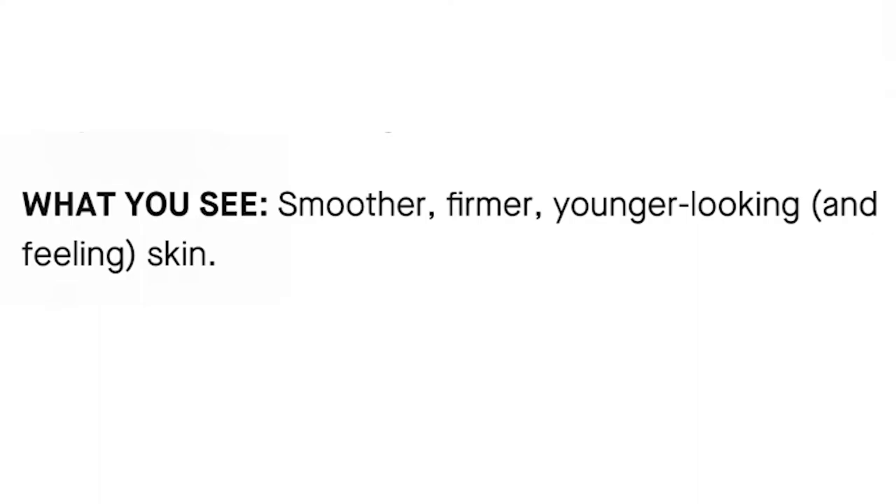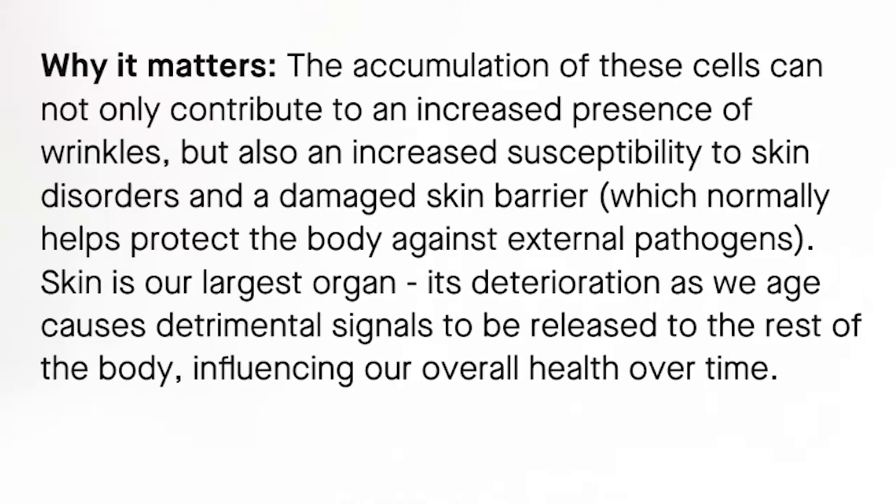After using OS-01 you get smoother, firmer, younger-looking and feeling skin. The accumulation of senescent cells can not only contribute to an increased presence of wrinkles, but also an increased susceptibility to skin disorders and a damaged skin barrier, which normally helps protect the body against external pathogens. Skin is our largest organ — its deterioration as we age causes detrimental signals to be released to the rest of the body, influencing our overall health over time.